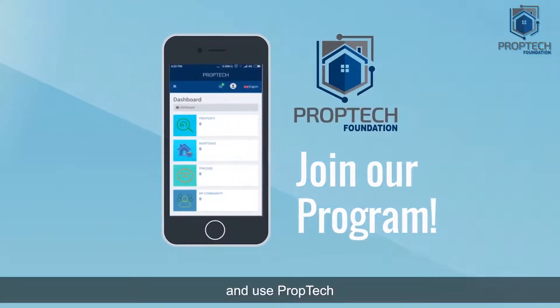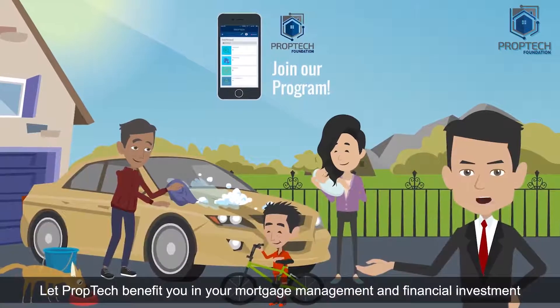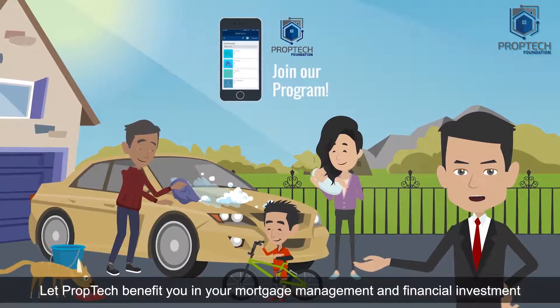Join our program today and use PropTech. PropTech will benefit you in your mortgage management and financial investment.